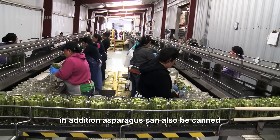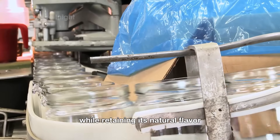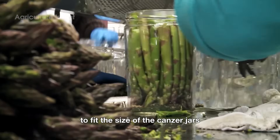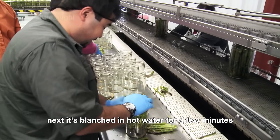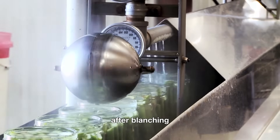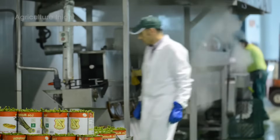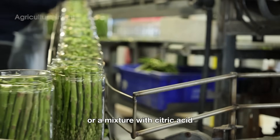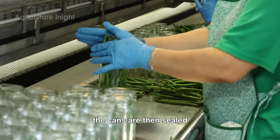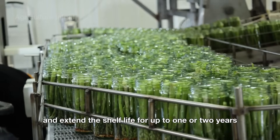In addition, asparagus can also be canned, and the processing is more complex to ensure the product can be stored for a long time while retaining its natural flavor. After cleaning and sorting, the asparagus is trimmed to fit the size of the cans or jars. Next, it's blanched in hot water for a few minutes to soften the spears, kill bacteria, and preserve its natural color. After blanching, the asparagus is carefully packed into cans. A preserving solution, typically made of diluted salt water or a mixture with citric acid, is poured into the cans to enhance the product's shelf life. The cans are then sealed and undergo a high-pressure sterilization process to ensure food safety and extend the shelf life for up to one or two years.